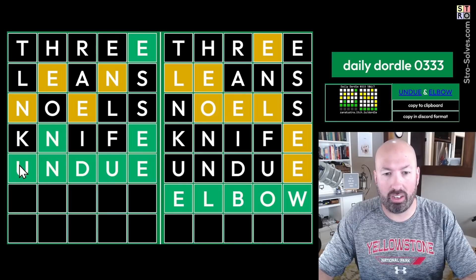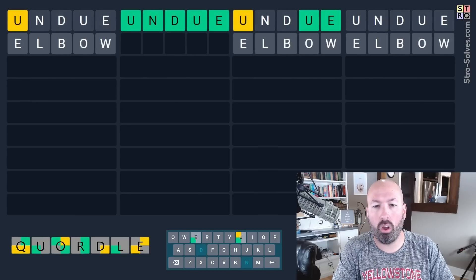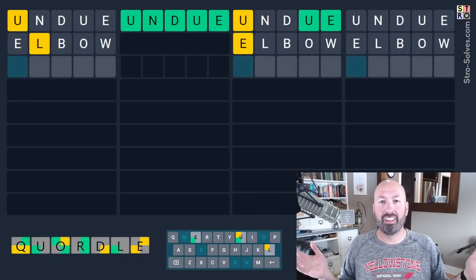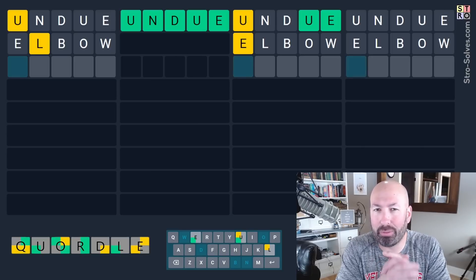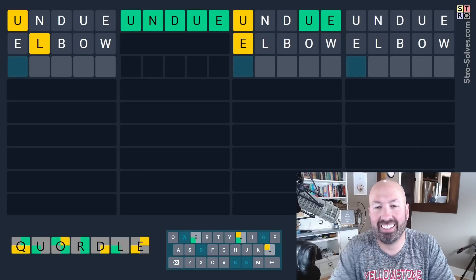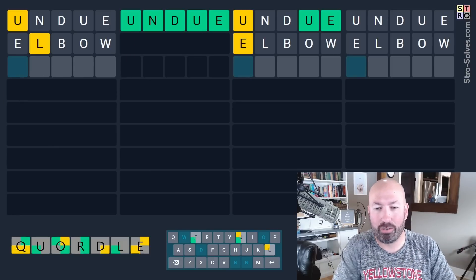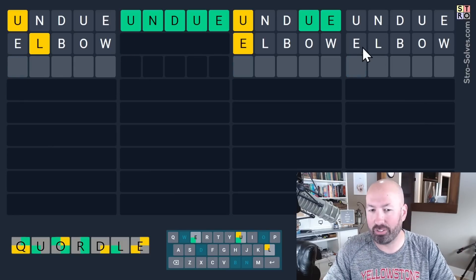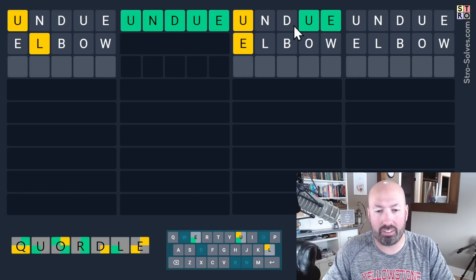I don't know if that's going to be a great start, but we're going to do it anyways. All right — UNDO and ELBOW — okay, I wasn't expecting that! Well, maybe that's why people are saying this one's interesting. Okay, that was really good. This word here not so good, but we've already got a word. And this one — all we've got is the U and L.